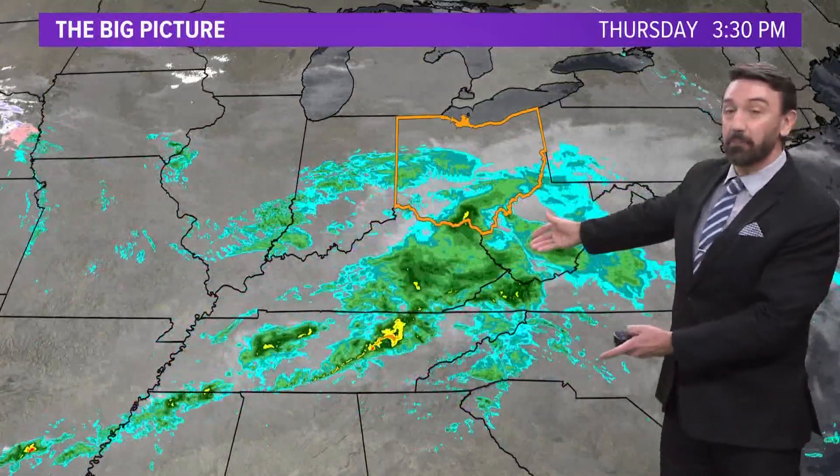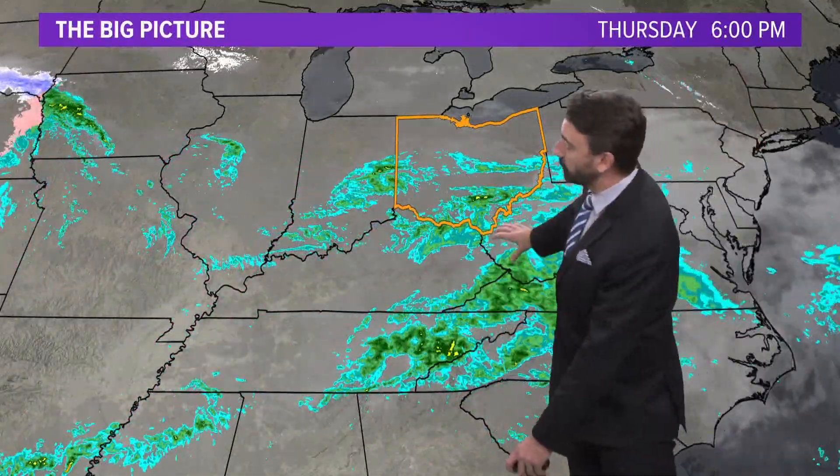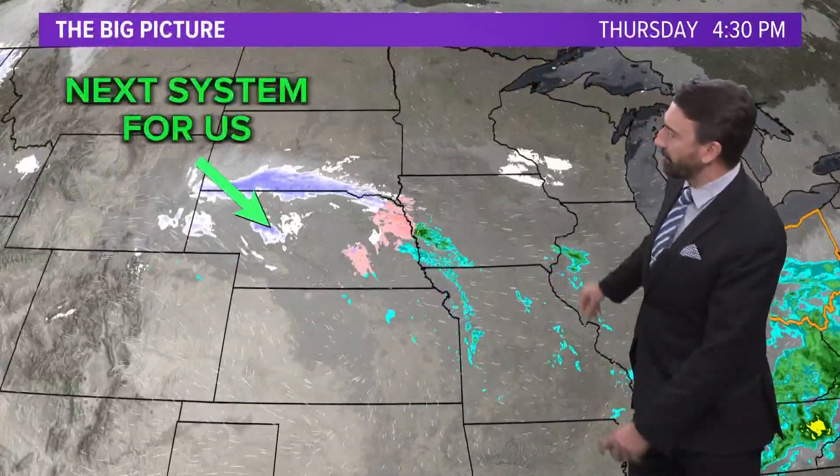This is part of a bigger system down towards Kentucky and Tennessee. You can see wave number three of the atmospheric river of rain that's been just plugging areas down towards Tennessee — although they need it, it's just been gloomier down there. But for us, that drier air is slowly coming in.